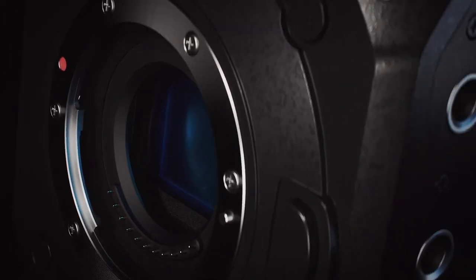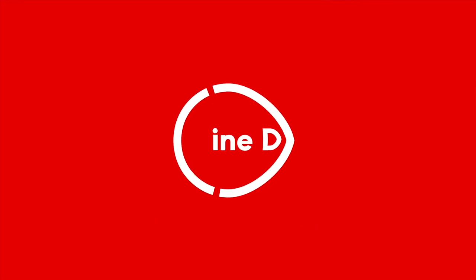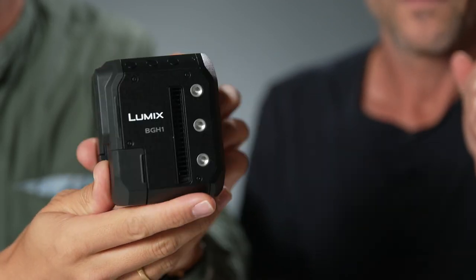This is the Panasonic live stream about the new Lumix BGH1 — a new box camera from Panasonic announced two hours ago. We're about to hear the live stream from Panasonic.